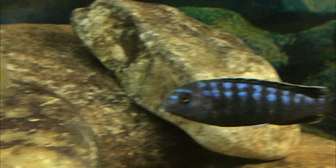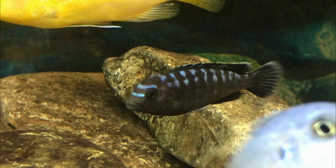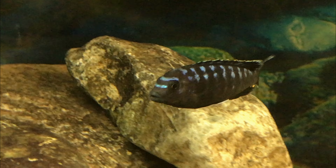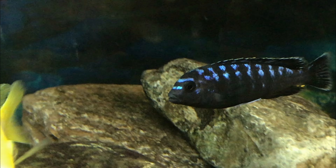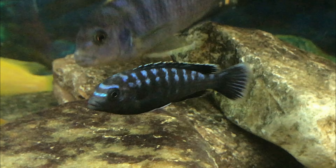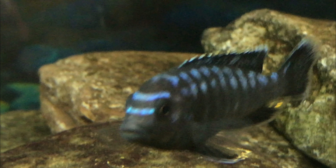I'll leave you a link at the end of this video to Larry Johnson's channel. You can go subscribe to him. He's not really running a full channel — he just has a few videos of him in Lake Malawi. All right, well that's my video for today. I hope you enjoy this fish here.